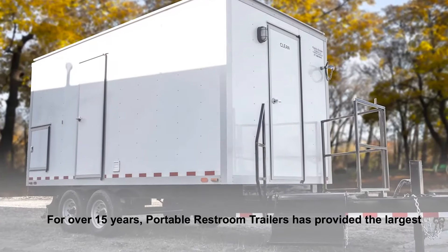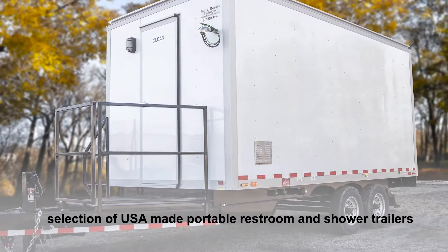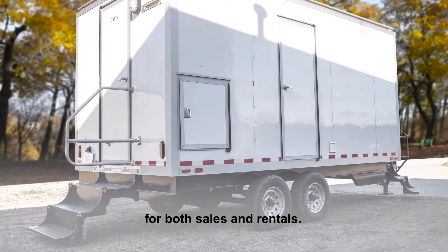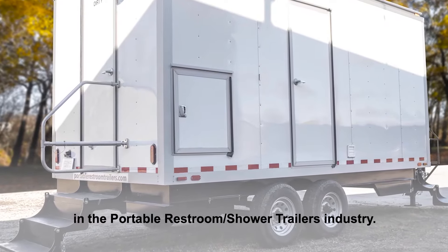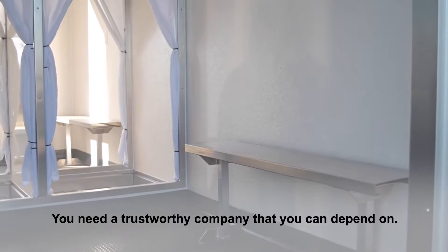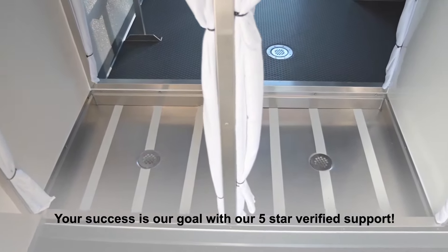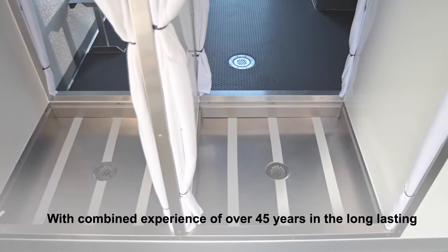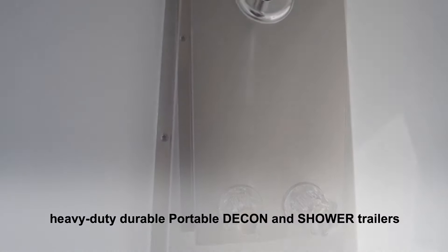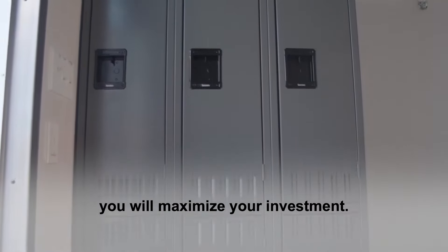For over 15 years, Portable Restroom Trailers has provided the largest selection of US-made portable restroom and shower trailers for both sales and rentals. We are the experts and voted number one in the portable restroom shower trailers industry. You need a trustworthy company that you can depend on. Your success is our goal with our five-star verified support, with combined experience of over 45 years in long-lasting, heavy-duty, durable portable decon and shower trailers — you will maximize your investment.